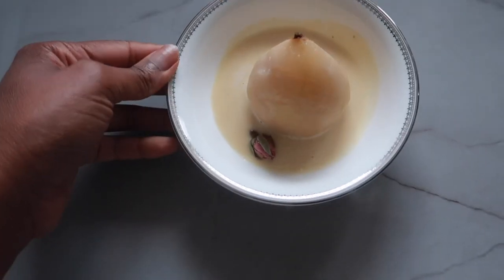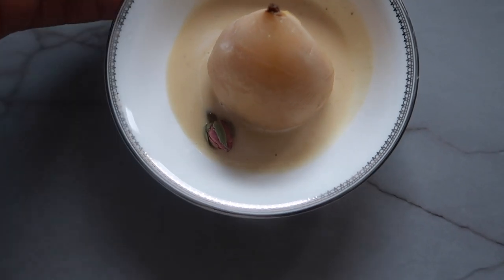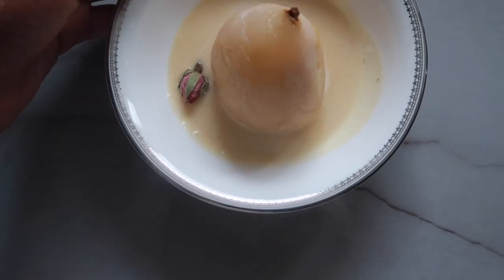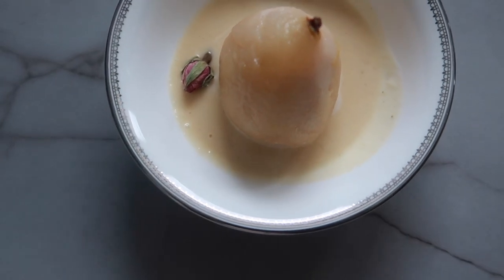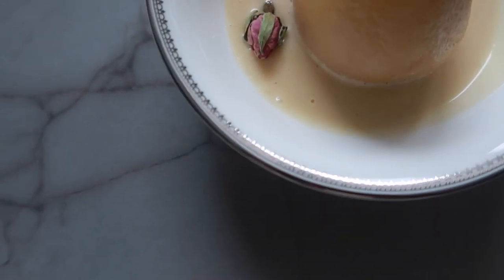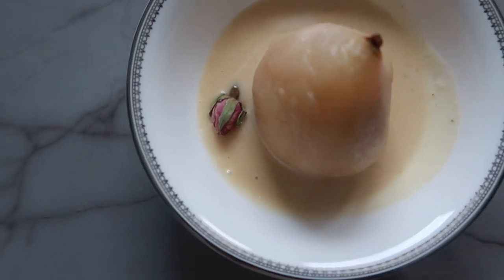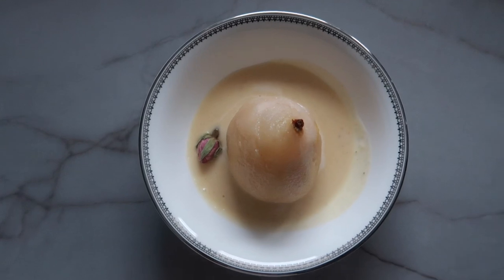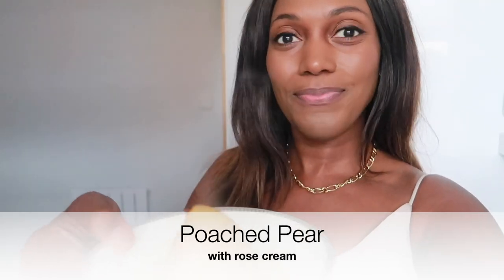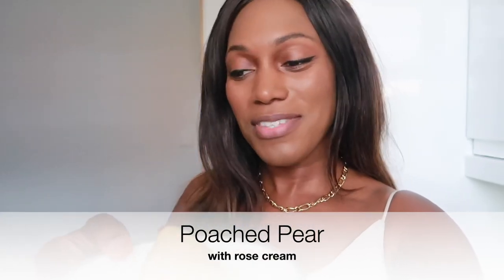My pudding is all cooked! Here it is, coming off the stove with all the steam. I like to enjoy this warm. I've made a rose and cardamom cream and decorated it with a little rosebud. I can already smell the rose water and cardamom — it's beautiful. I'm going to enjoy this now with a cup of tea and I'll speak to you in the next vlog.